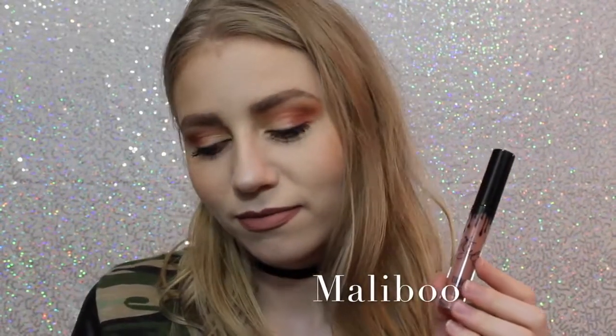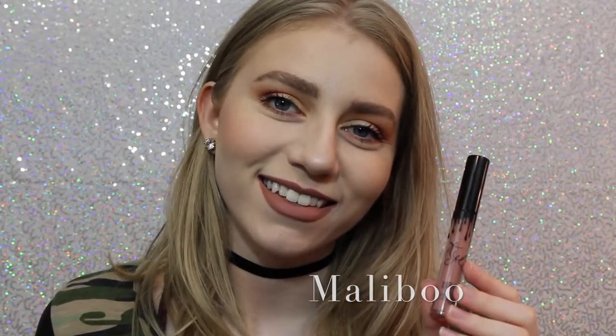So without further ado, let's hop into the video. Alright, so this first shade is Malibu. It's a really nice pinky brown that I feel like would work with a lot of skin tones. This personally wasn't the shade I thought it was going to be, but I still really like it.